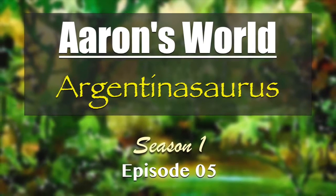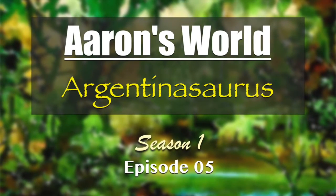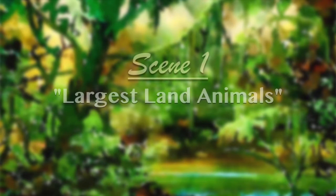Welcome to Aaron's World, Episode 5. Welcome to Aaron's World. Today we're going to be learning about Argentinosaurus.